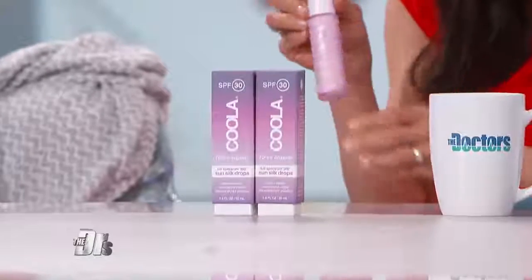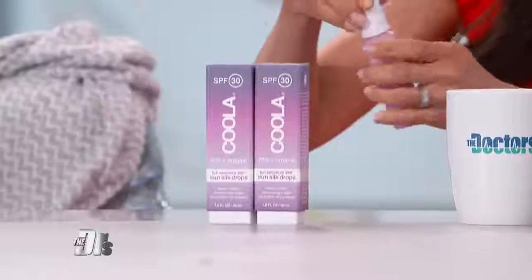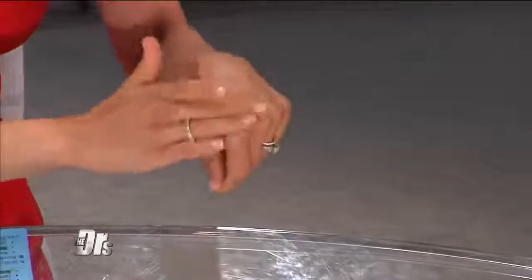These are taking over your social media feed because they're very lightweight and transparent. In contrast to a regular, typical sunscreen, they're very liquid, and you can mix them into other things — with your makeup, your lotion — and the idea is you turn anything into a sunscreen.